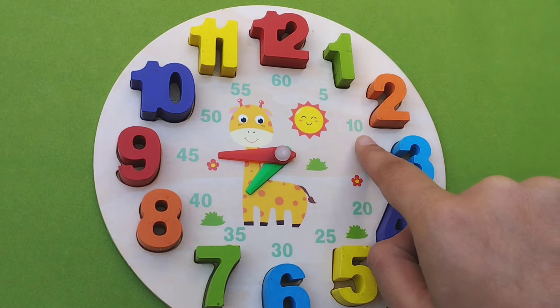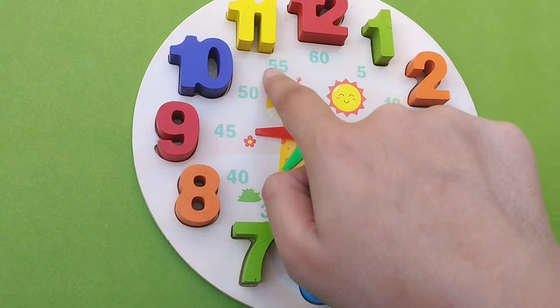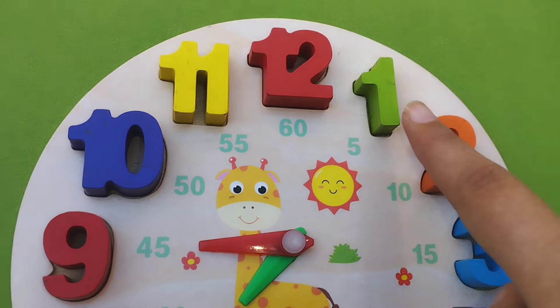1, 2, 3, 4, 5, 6, 7, 8, 9, 10, 11, 12. Wow! We solved the puzzle. Fantastic!